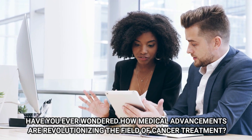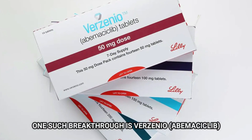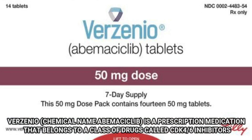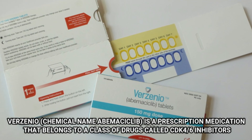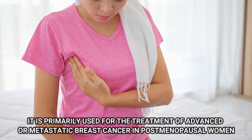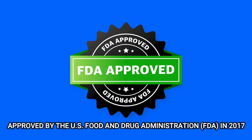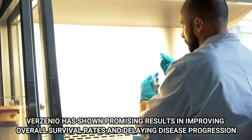Have you ever wondered how medical advancements are revolutionizing the field of cancer treatment? One such breakthrough is Verzenio, a remarkable medication that has transformed the landscape of advanced or metastatic breast cancer therapy. Verzenio is a prescription medication that belongs to a class of drugs called CDK 4/6 inhibitors. It is primarily used for the treatment of advanced or metastatic breast cancer in postmenopausal women. Approved by the U.S. Food and Drug Administration (FDA) in 2017, Verzenio has shown promising results in improving overall survival rates and delaying disease progression.